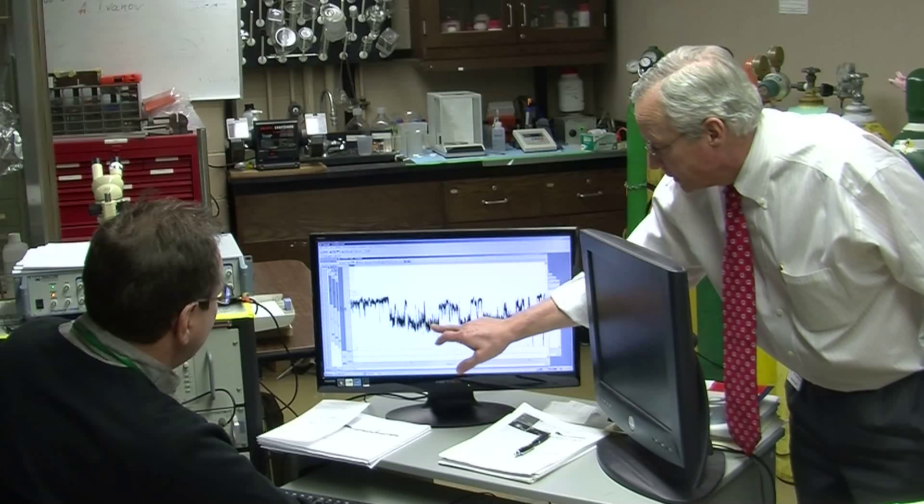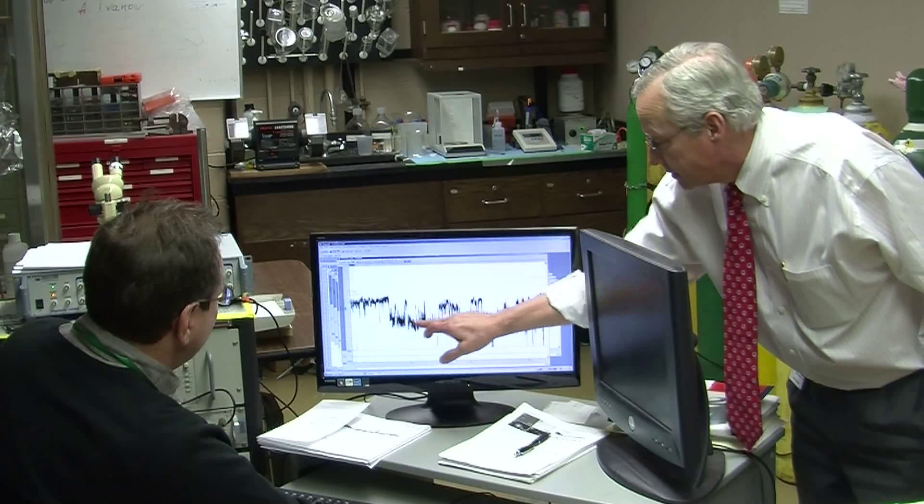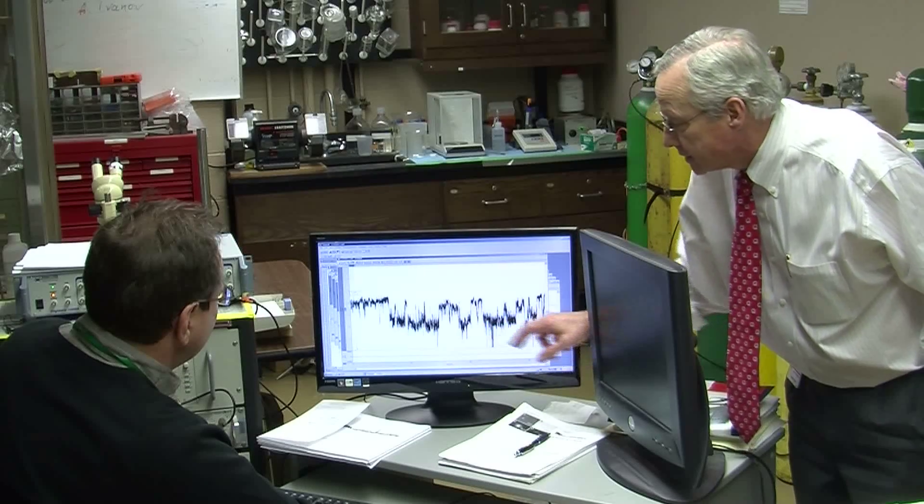And by blocking the channel, we can reduce the amount of cell death and reduce the amount of swelling and greatly benefit patients. We've just completed a small phase two open-label trial of the drug to block this channel.